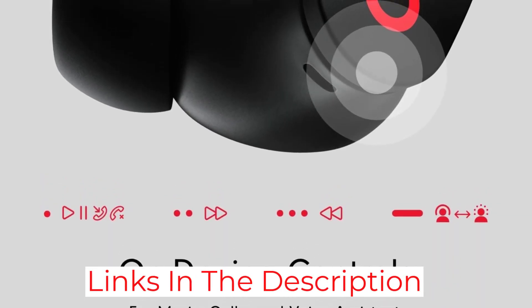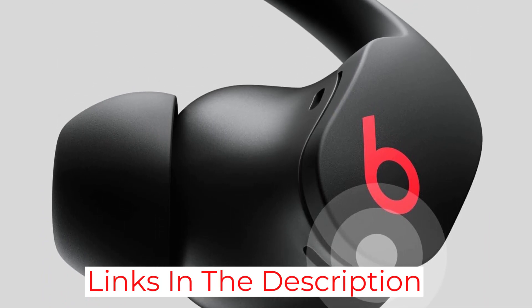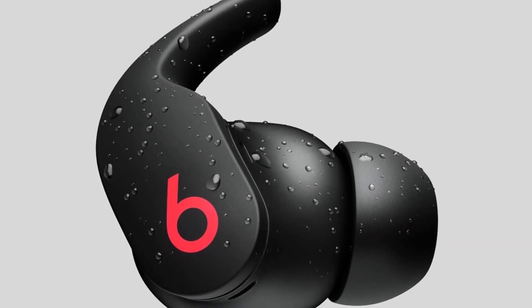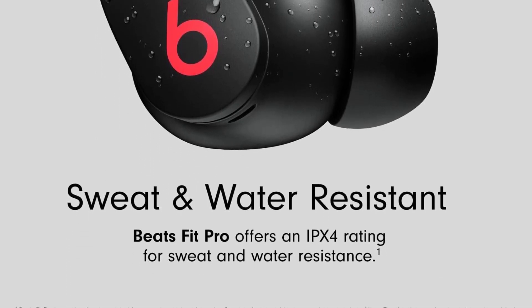Compatible with Android and iOS, they also come equipped with Apple H1, so iOS users can enjoy automatic switching or audio sharing between devices. And with 6 hours of battery life on a full charge, they'll run full pelt for the most epic of workouts.